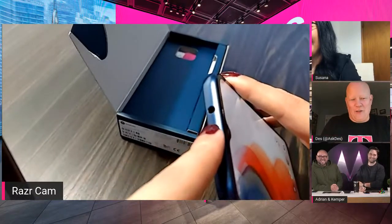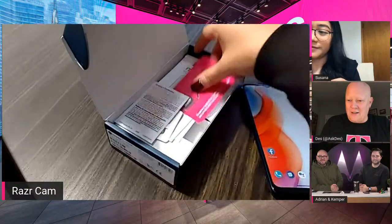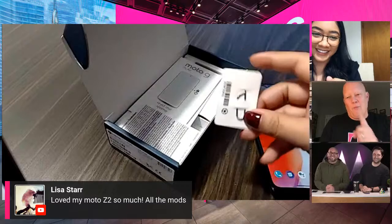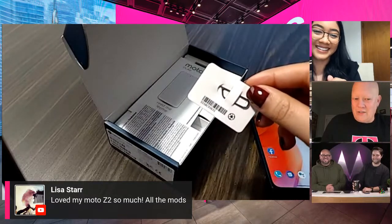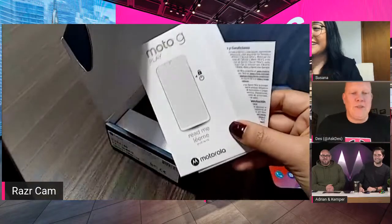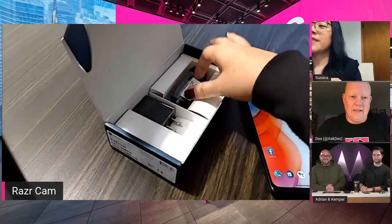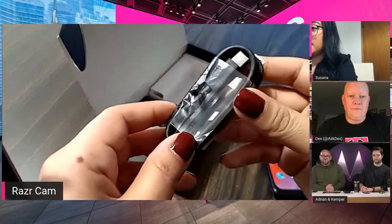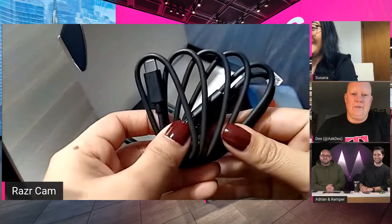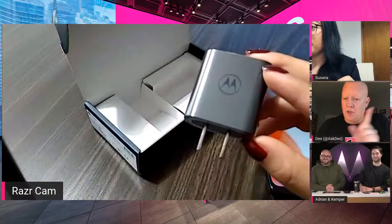Lisa Star loved her Moto Z2 so much with all the mods — we're going to send you a Motorola tumbler for being a fan! Inside the box: the SIM card, SIM pin, terms and conditions, quick start guide, a USB-A to USB-C charging cable, and a 10-watt charging block. Not a turbo charger at this one — just a standard 10-watt charger, given we're at a $150 price point.